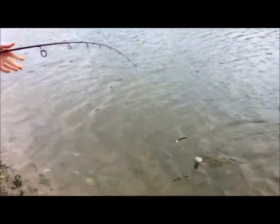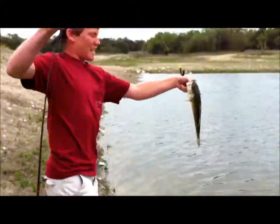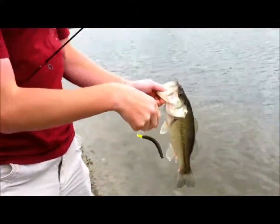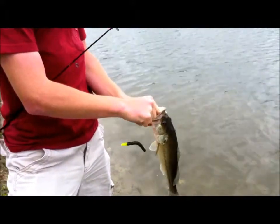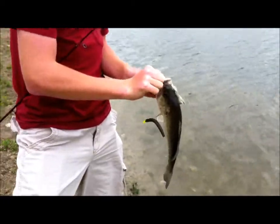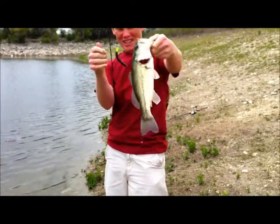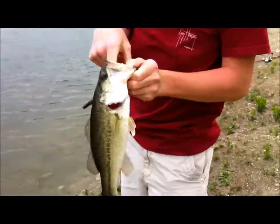Oh yeah, that's a fighter. Hey guys, welcome back. Just caught another fish — we're catching fish after fish now. This guy just inhaled it. I saw my line twitch, so I set the hook. Got him kind of in the roof of his mouth, kind of an awkward spot. But once again on that wacky rig — the Yum Dinger, four inch. Nice little fish, probably about a pound, maybe more.